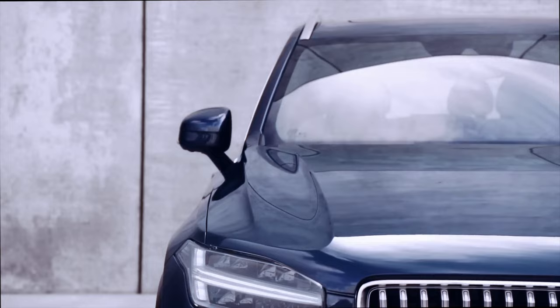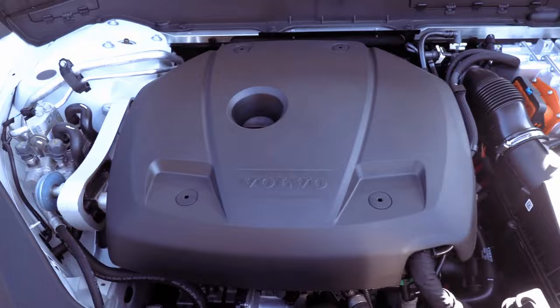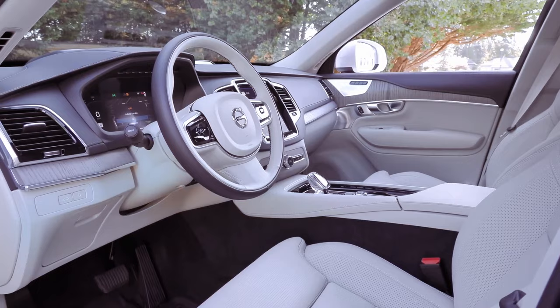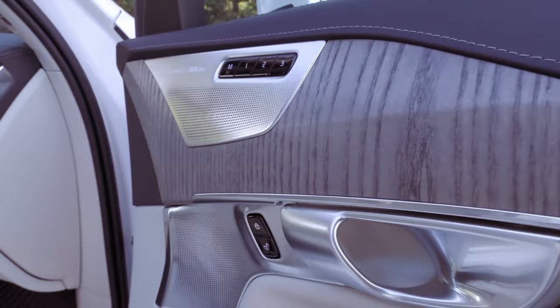With a swift 0 to 60 mph time of 4.5 seconds for the Recharge, the XC90 impresses with its performance. While the vehicle exhibits noticeable leaning around curves, its accurate steering responses and pleasing wheel heft strike a balanced compromise between nimbleness and solidity. Equipped with optional air suspension, the XC90 provides a comfortable, insulated ride, adeptly handling various road conditions. Despite minor grievances such as chassis clattering over sharp bumps, the XC90 remains an overall graceful and refined choice.